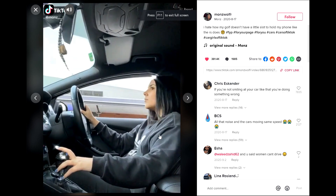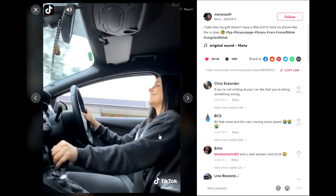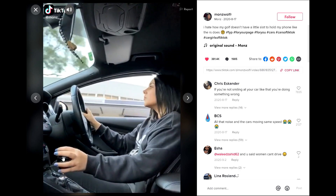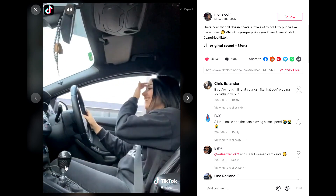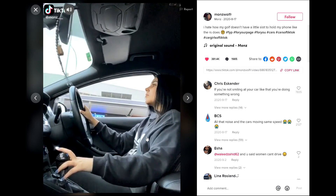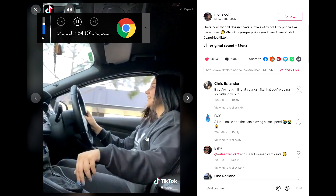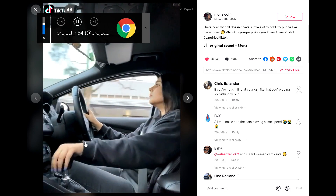TikTok trend number two is going to be shifting videos — these have got to stop. This one has 381,000 likes and probably over a million or two views, and she's just shifting from first to second, maybe third. That's it. I just think this TikTok trend is a little cringy, because if you look at some of the comments, people are saying women can't drive — but she's just driving a manual. It's not that difficult, and it shouldn't have 380,000 likes.